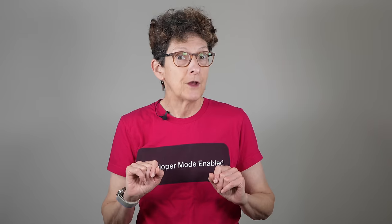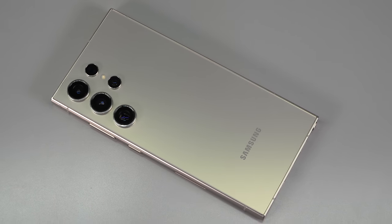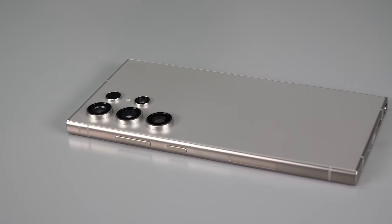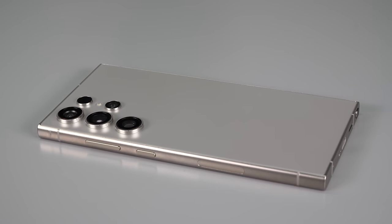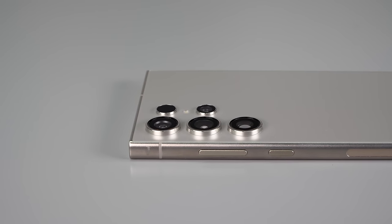The changes include: now we have a titanium frame, like the iPhone 15 Pro Max that it competes with. In theory it could make it lighter — in this case it's about the same weight as the outgoing model — but it's strong, it's a nice material.